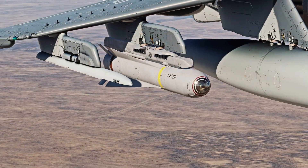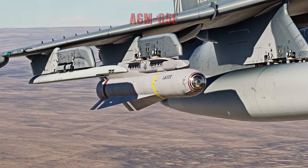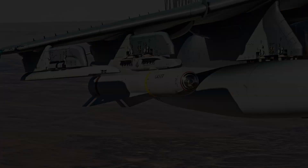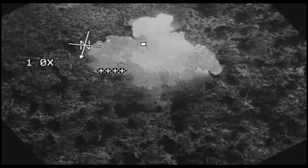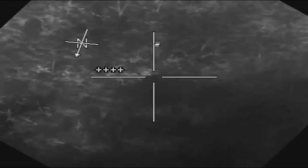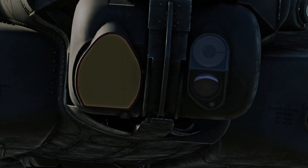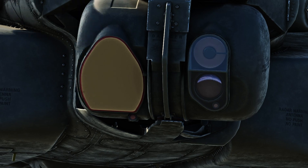Last but not least, the AGM-65E. Instead of a camera seeker, it's the laser-guided weapon with a penetrating blast fragmentation warhead, making it useful for close air support. It is a lock-on-before-launch seeker and can only be launched with a laser lock — if not, it won't launch as a safety measure. Other aircraft or ground units with a laser can guide the Maverick E as well.